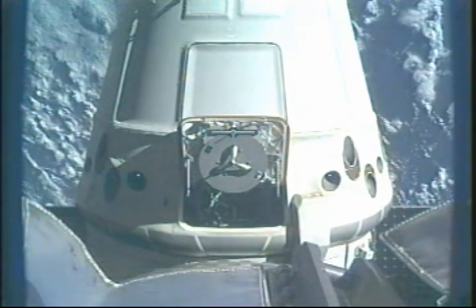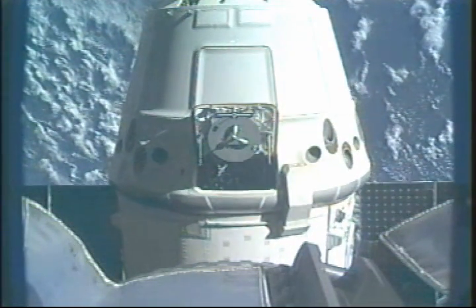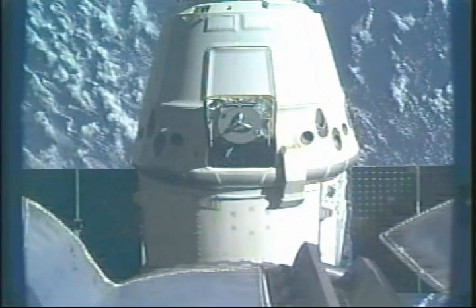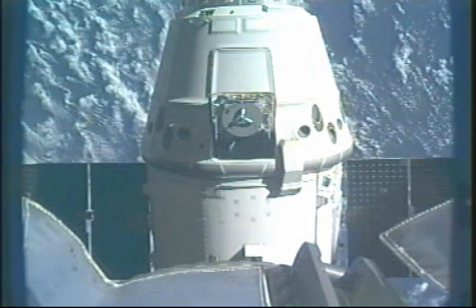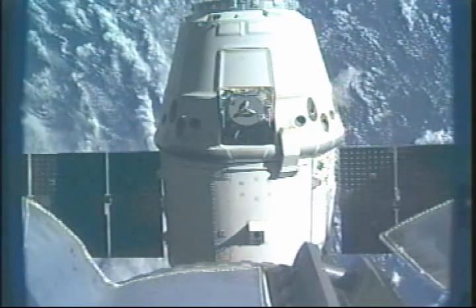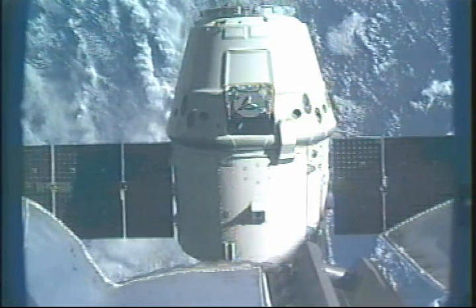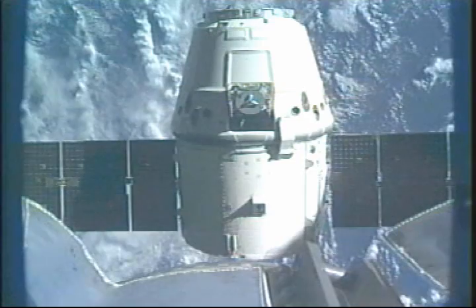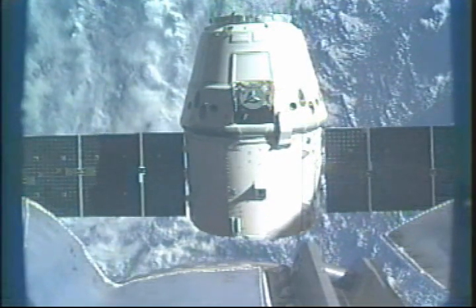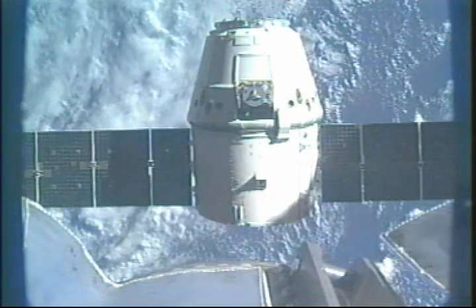Dragon is now conducting its first departure burn. The first burn is complete. In a little more than a minute, Dragon will perform the second of these three quick departure burns. These are small pulses of the engines that move Dragon away from the International Space Station. Dragon depart command has been commanded. The PET timer is started. Do you have a go to re-enable thrusters? We copy. Great work, guys.